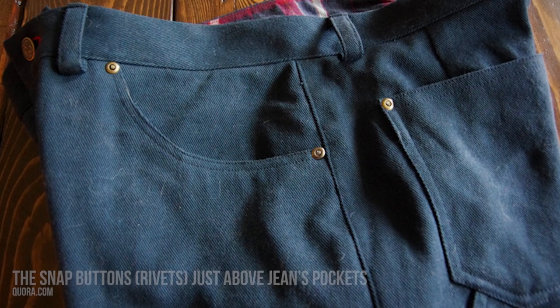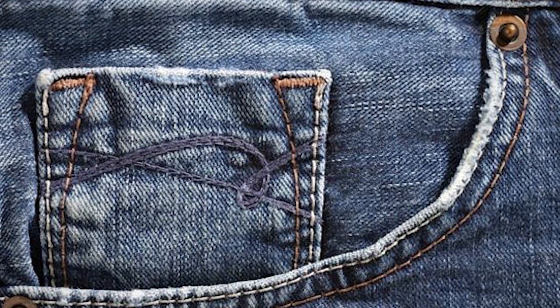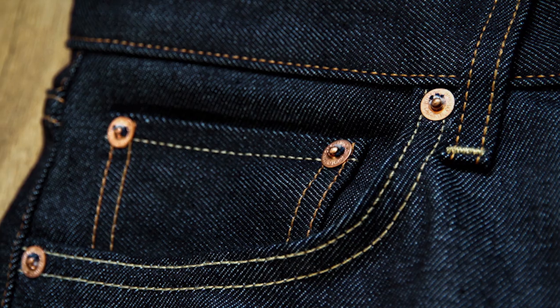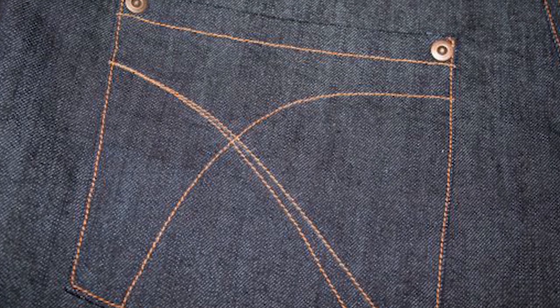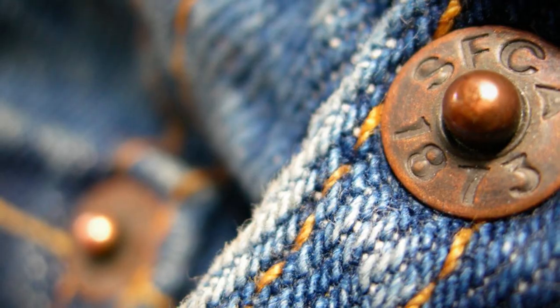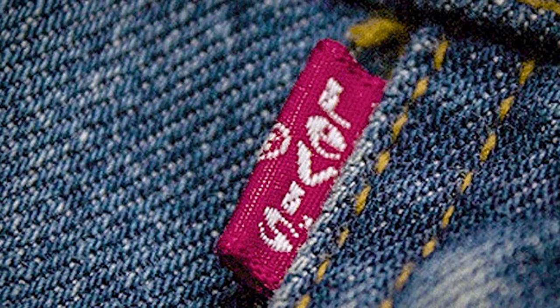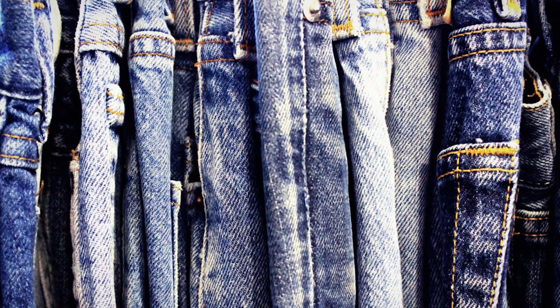Number 14: the snap buttons or rivets just above jeans pockets. A lot of fabric stitching is done at the top of the pockets, so the pockets need to be attached with more strength than other parts of the jeans. The rivets therefore increase the overall tear strength of the jeans at the top of the pockets. They were patented way back in 1873 by Levi Strauss and Jacob Davis and have been used since then in the denim industry.